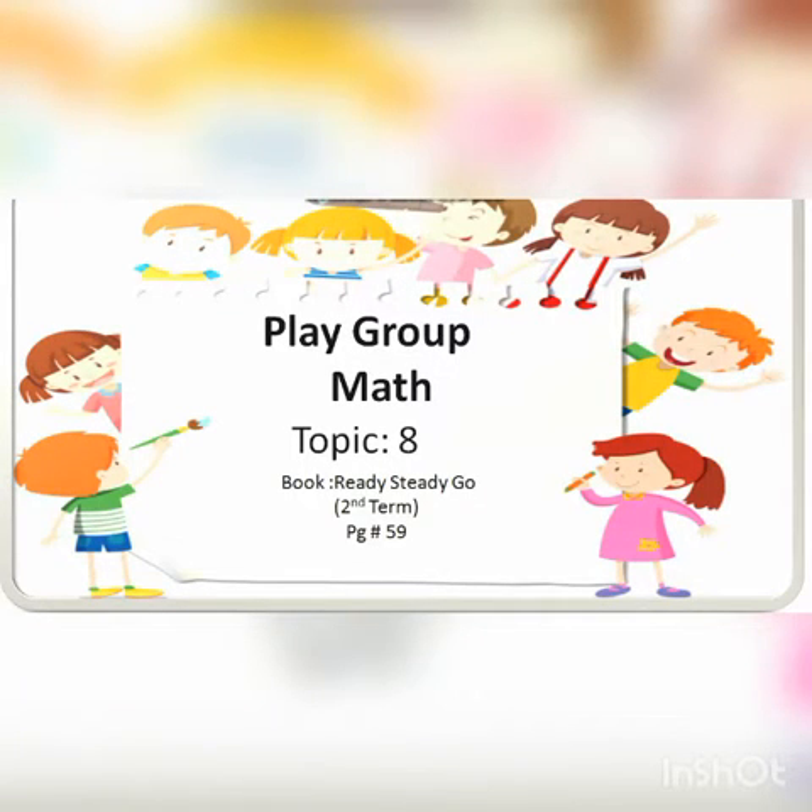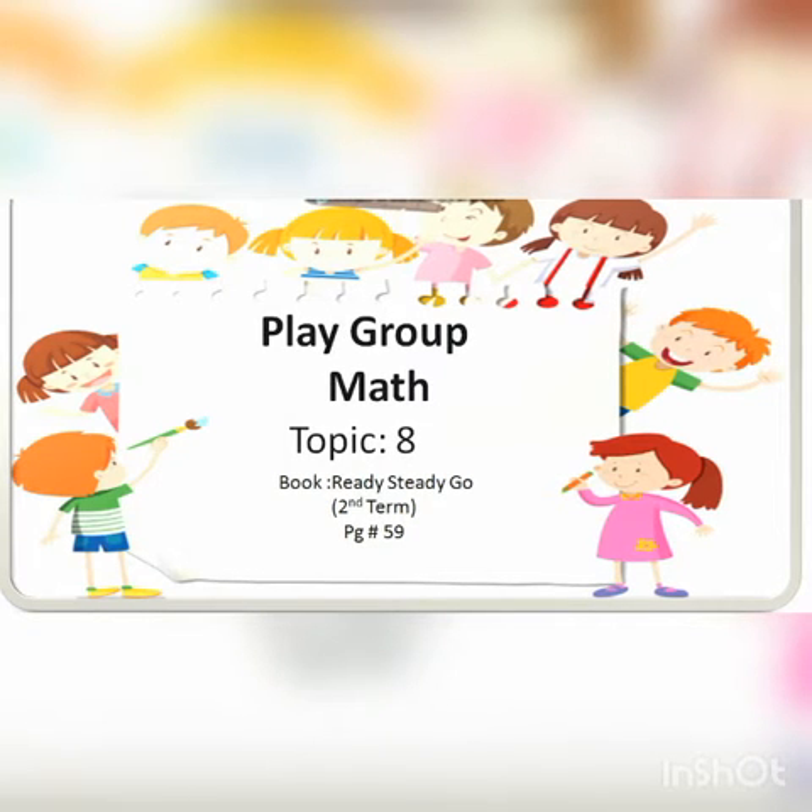Bismillah ar-Rahman ar-Raheem. Assalamu alaikum, dear students. In today's maths lesson our topic is 8. The name of this number is 8. Repeat after me: 8. Say once more: 8.